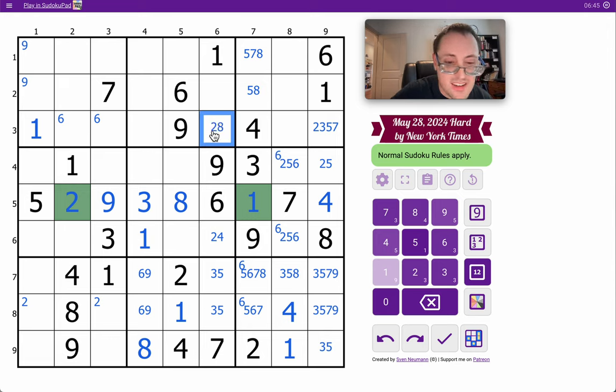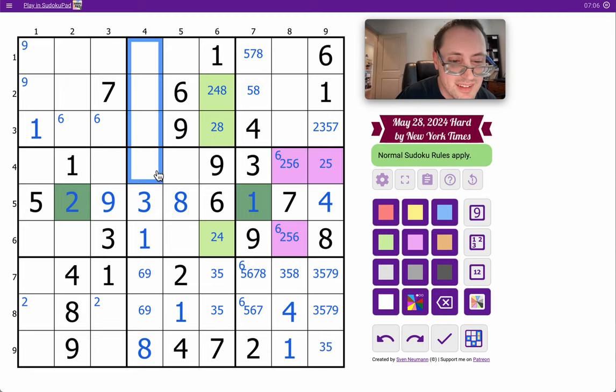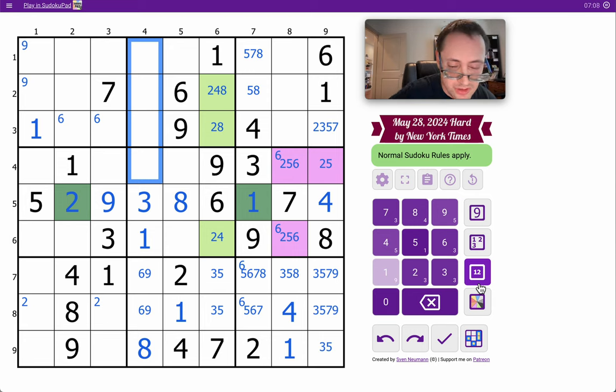This is two, eight — not nine. And this is two, four, eight. I'm going to mark that as a triple — it doesn't get resolved. This two, five, six in box six is another one that isn't quite resolved yet. I've got one, three, six, eight, nine placed. I need two, four, five, and seven to fill out column four. I get no help out of it whatsoever.